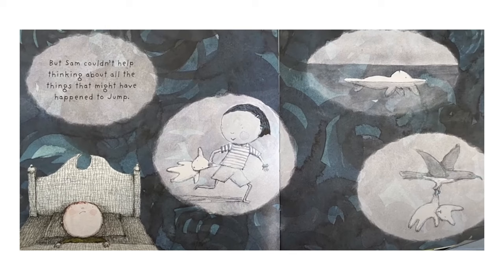But Sam couldn't help thinking about all the things that might have happened to Jump. This picture is a very dark picture of Sam in his bed with little thought bubbles above it. In one picture is another little boy playing with Jump. In a second picture, Jump is floating away in the water. And in the third picture, a bird has carried Jump away.